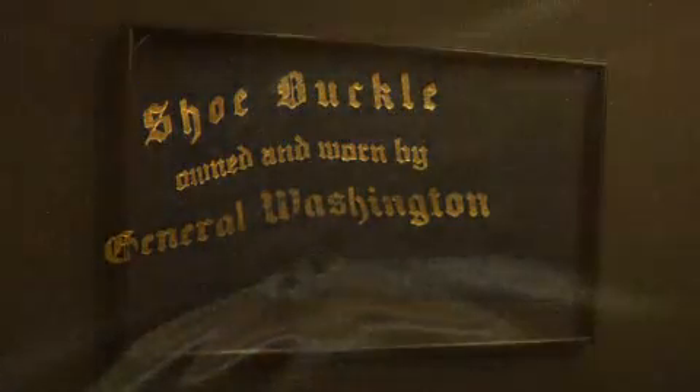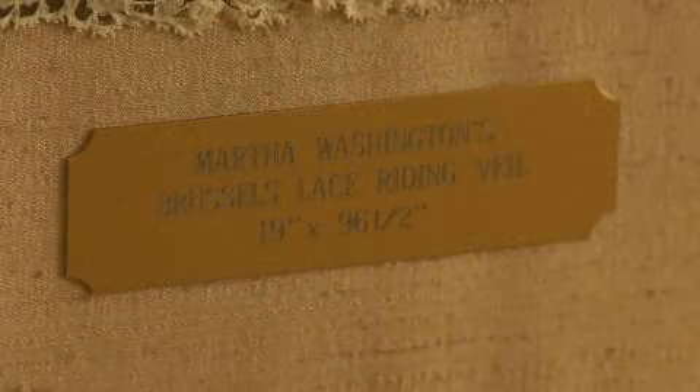And of course there's Martha's riding veil. Can you tell us a little bit about that? Yes, the riding veil is made out of handmade Brussels lace. It's approximately eight feet long, and it was used by her in carriage rides.